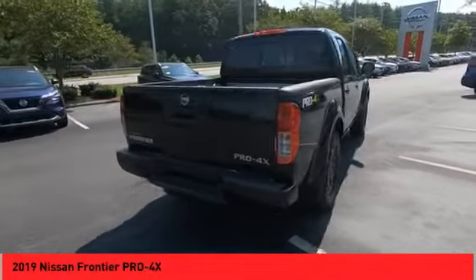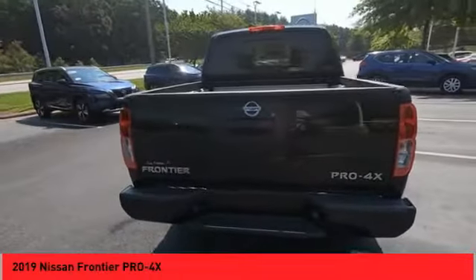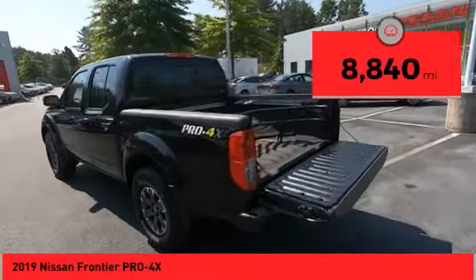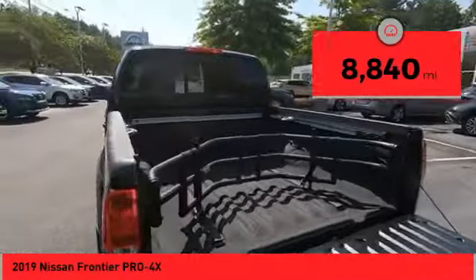The Frontier's interior comforts include cab versatility, under-seat storage, and seating for five. This vehicle has less than 9,000 miles. Here are some of this vehicle's great options.